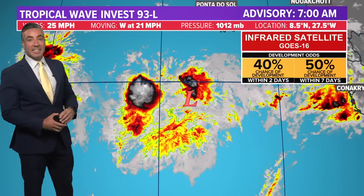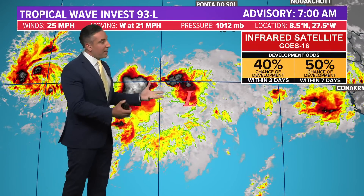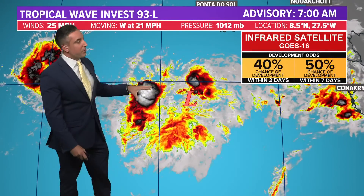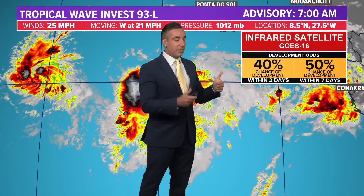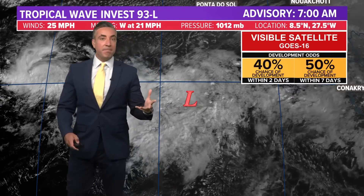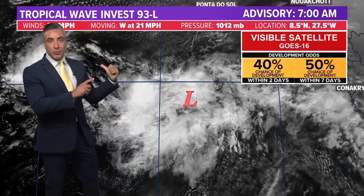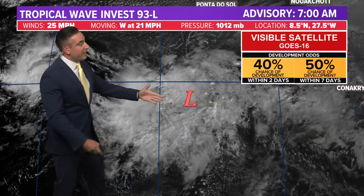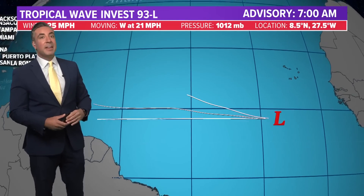Let's talk about that other wave right behind TD No. 3 — this is Invest 93L, moving at the same speed, only 25-mile-an-hour winds. On infrared satellite, it's not all that impressive; we've got some clusters of thunderstorms and a broad circulation, but nothing really organized. However, I did mention at the start of this video the development odds have just been increased for 93L: up to 40% chance within the next two days, 50-50 odds within the next seven. On visible satellite imagery, we can see that broad rotation — pretty similar to what 92L, now TD3, looked like about 48 hours ago. If it can consolidate that convection and get a closed center of circulation, we could potentially have dual systems out in the Atlantic MDR at the same time in June.